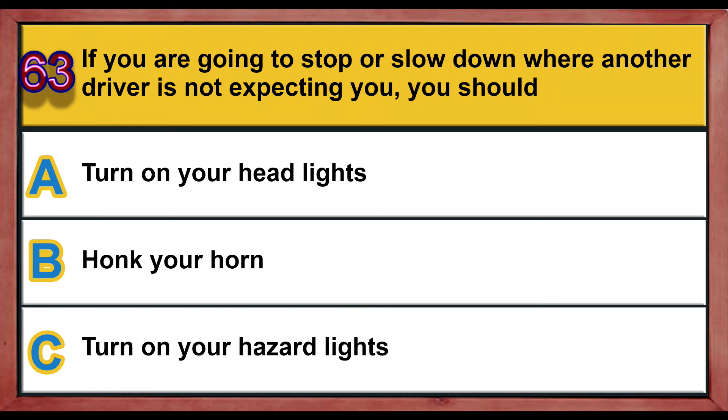Question number 63. If you are going to stop or slow down where another driver is not expecting you, you should: A) turn on your headlights, B) honk your horn, C) turn on your hazard lights. Correct answer is C: turn on your hazard lights.